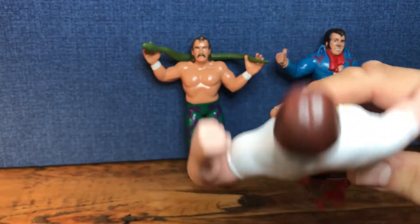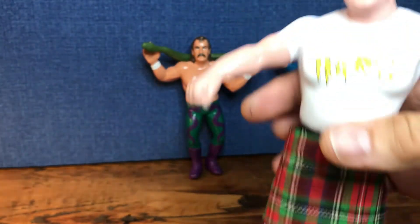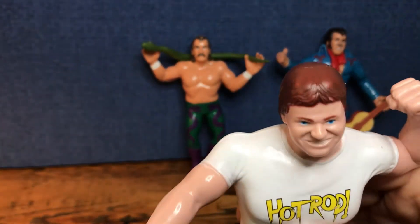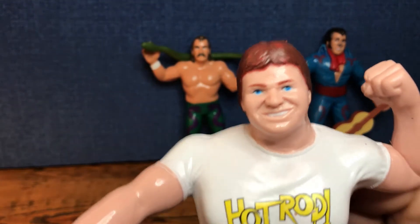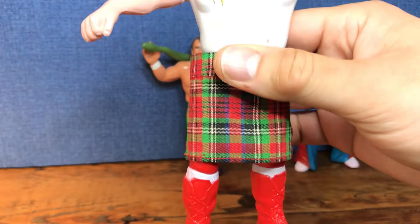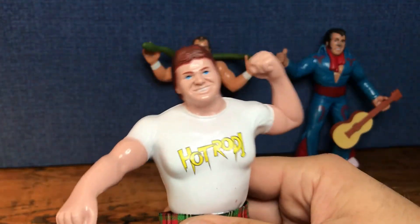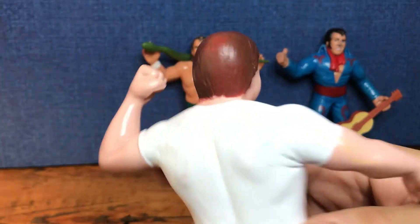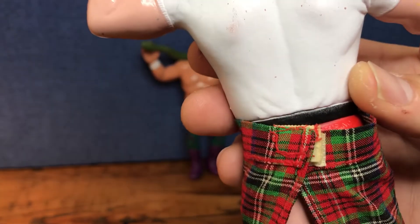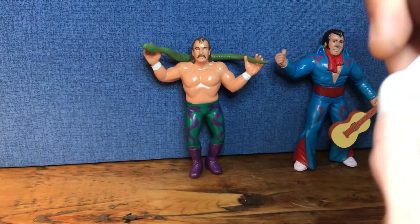One thing I notice about this one with the red boots is his entire look is different. His hair is a little bit lighter and his eyes are very, very blue. It almost looks a little more cartoony, so I don't know if that's reminiscent of the factory that it came from, but regardless a really nice Rowdy Roddy Piper. Of course the kilt - I won't remove it - but it just has a little velcro there and it comes right off.